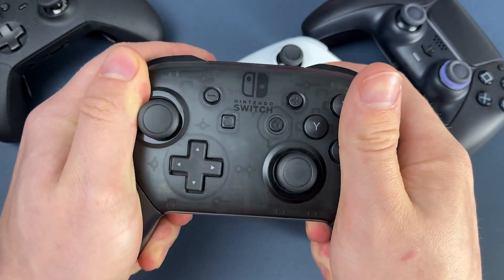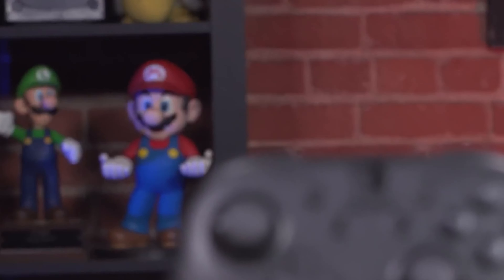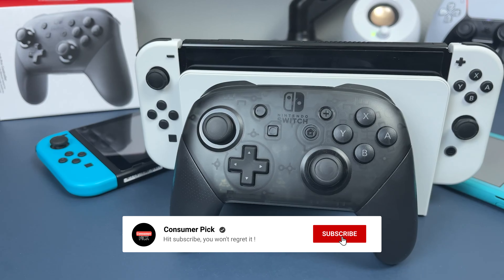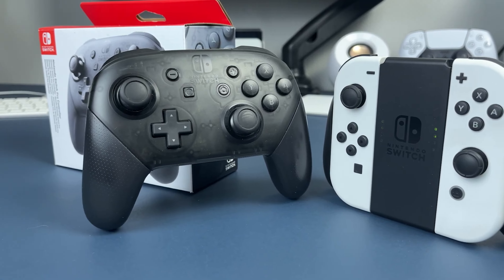Still searching for the perfect PC controllers? Well, don't throw in the towel just yet — we've got more coming your way. If this is your first time visiting our channel, be sure to subscribe now and hit the bell icon to get notified when we drop new videos. You won't regret it.